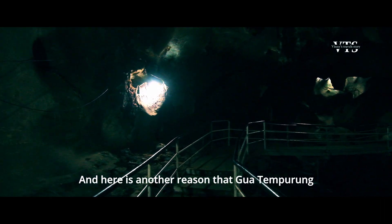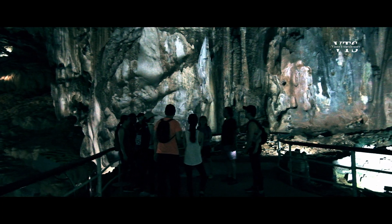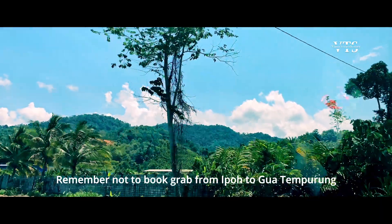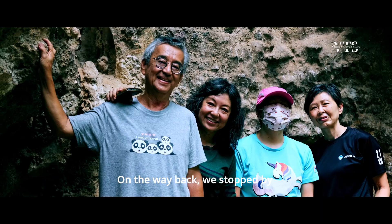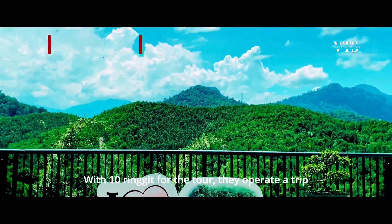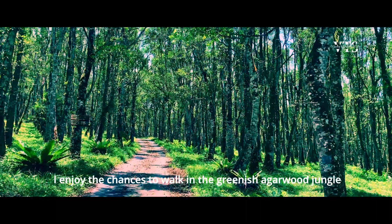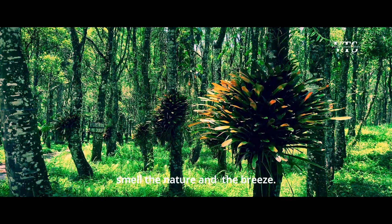Gua Tempurung is a large and impressive cave with a variety of lively limestone stalactites and stalagmites, and there is another reason it is definitely worth a visit. Remember not to book Grab from Ipoh to Gua Tempurung like I did, as you cannot get one for the way back. I was fortunate to meet a family who gave me a ride. On the way back, we stopped by a lovely place called Hougargaru Tea Valley. For RM10, they operate a 1-hour trip for visitors to enjoy the view of the Tea Valley and learn about Agarwood. I enjoyed the chance to walk in the lush jungle with sunlight shining through the trees, smelling nature and the breeze.